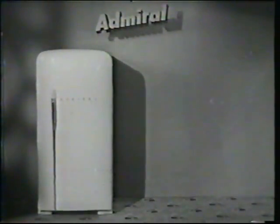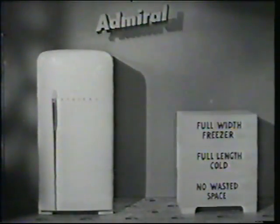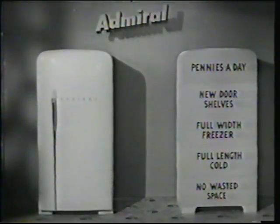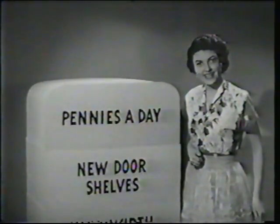Yes, in an Admiral you get no wasted space. Full length cold. Full width freezer. New door shelves. And yet it costs only pennies a day. Only pennies a day? Yes, only pennies a day. All right. Thank you.